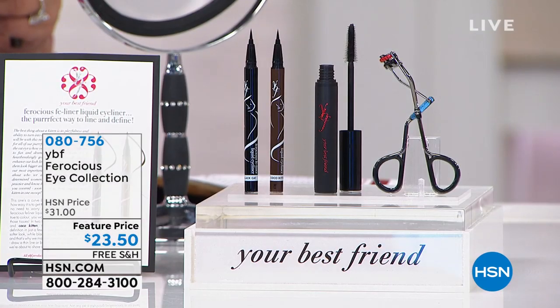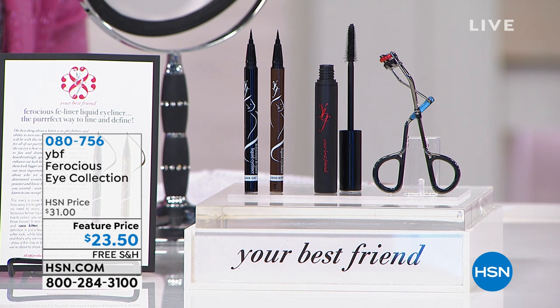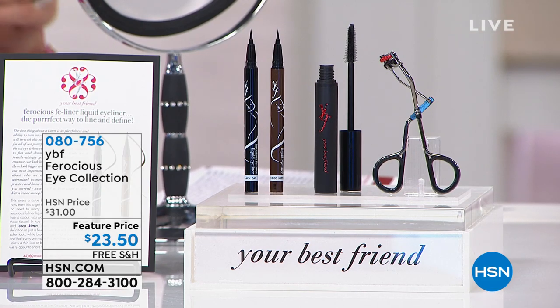Collection one, you get the black liner. Collection two, you get Cocoa Kitten. You also get an eyelash curler and the Luxe Lash mascara, which is a curling and volumizing mascara. Eyelash curlers are not all created equally.